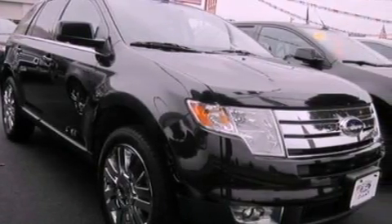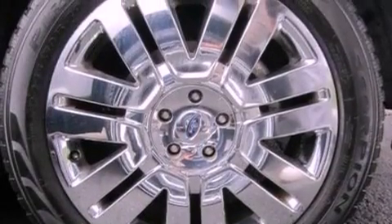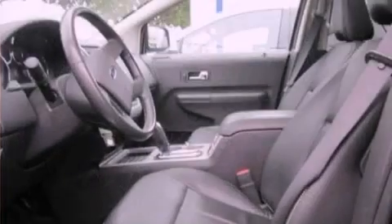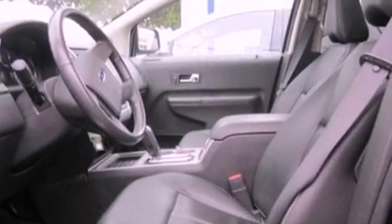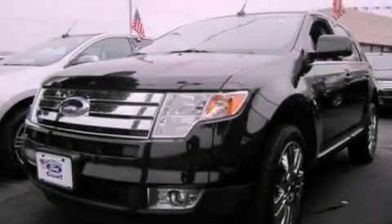Its top features include traction control and stability control systems, nine strategically placed speakers, 100% commercial free Sirius satellite radio, big 18-inch wheels, and a tire pressure monitoring system.